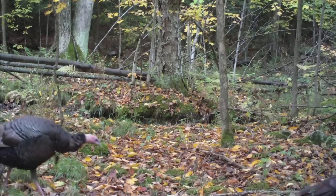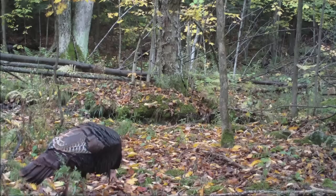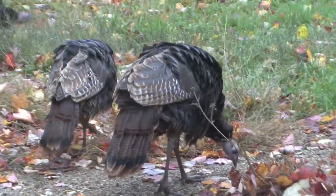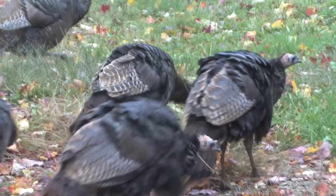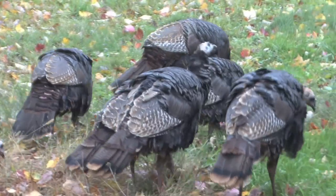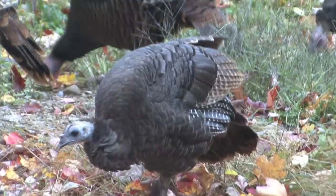Turkeys are certainly an iconic image of autumn, and these are beautiful toms walking along. This time of year they're taking advantage of the grain you can find on tall grass — the seeds on the tip give them nutrients, and they pull it off with their beaks, as you see here.